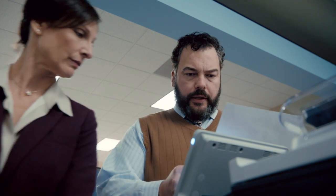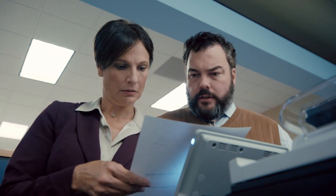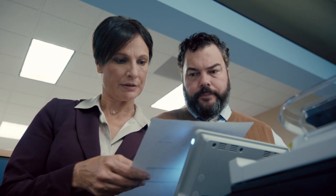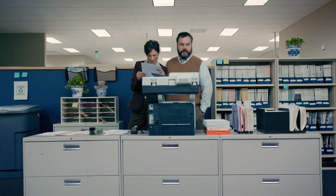Hey look, we paid $30,000 for donuts last month. That's a lot of donuts. I only had one — okay, maybe five. The month before, it was $42,000.